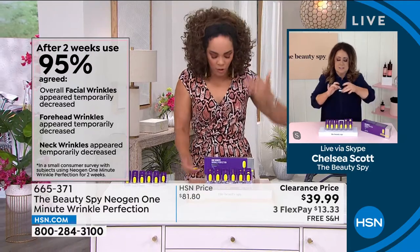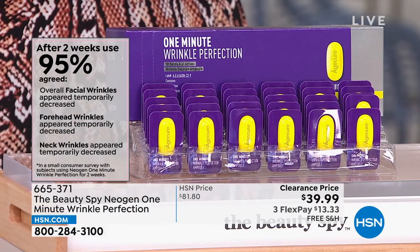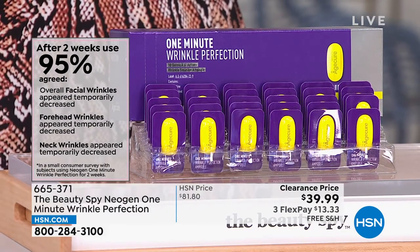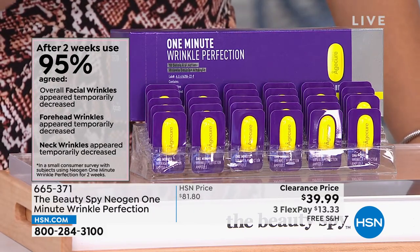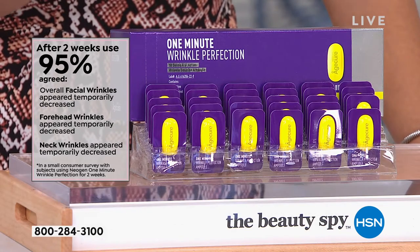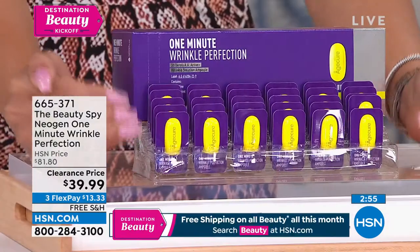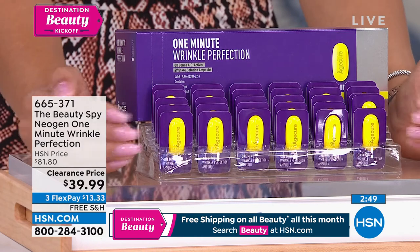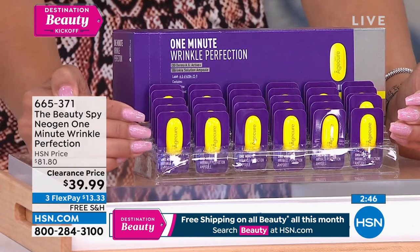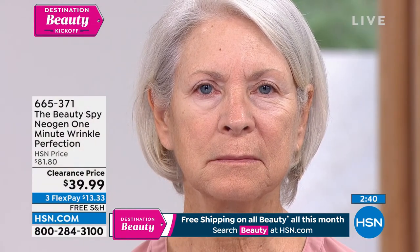I want to circle back to why we are so excited. One: the before and afters are astonishing. You want to talk about instant gratification — not 10 or 15 minutes later, but within a couple of minutes. After two weeks, 95% — that's almost everybody — agreed overall facial wrinkles appeared temporarily decreased. Forehead wrinkles decreased as well. The more you use it, the better it gets. You're getting 30 pre-measured capsules. Whether it's the forehead, crow's feet, or nose-to-mouth line — something you want to target — this is the way to do it.